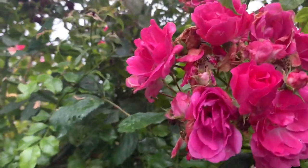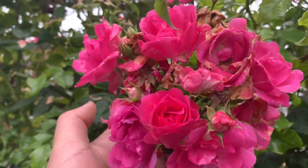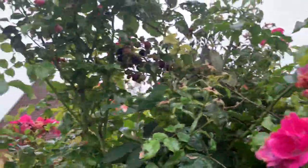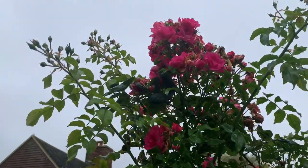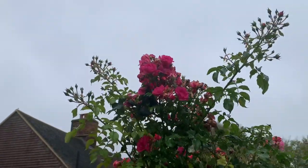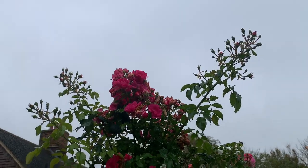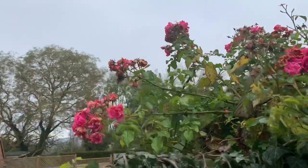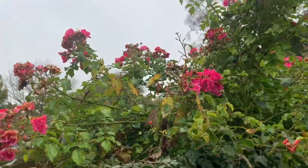If someone could just identify this rose — is it giving you any clues? I'd love to know what it is. There is no scent at all. That's got to be seven, maybe eight feet tall.